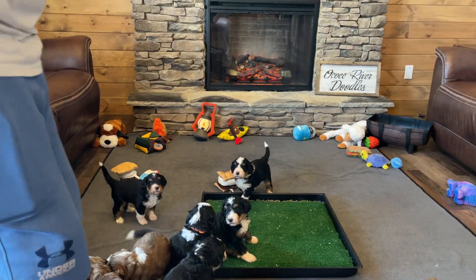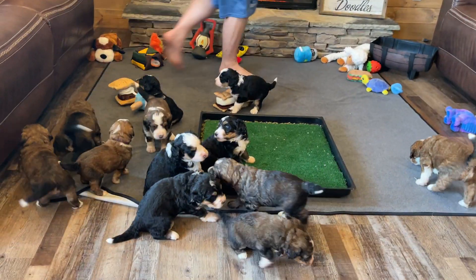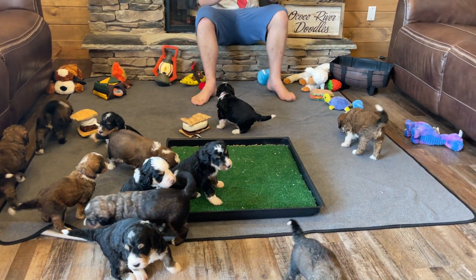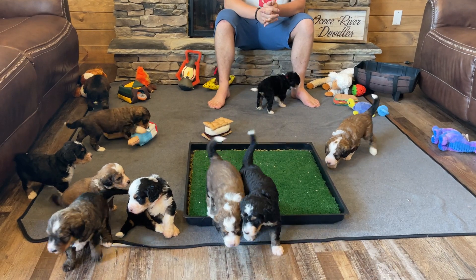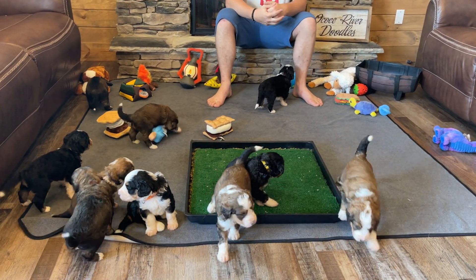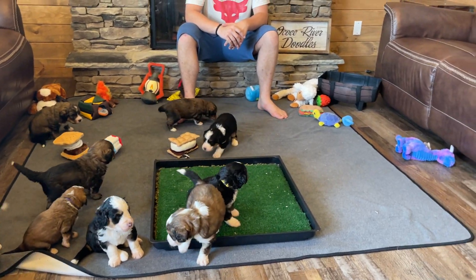Go over there by the fireplace, Camden, and call them and see if they'll come. They're just starting to learn the puppy call — we've just started introducing it the past couple of days, so it's still kind of new to them. Puppy, puppy, puppies! They did turn — they're not fully coming yet.